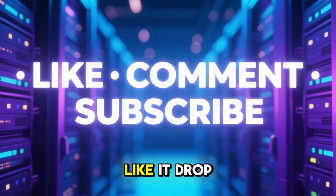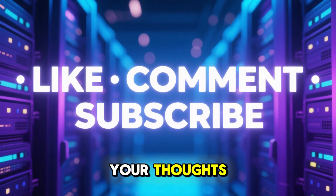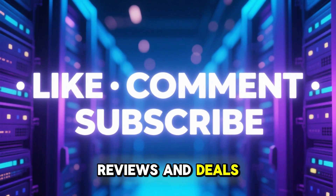If this video helped you out, be sure to like it, drop a comment with your thoughts, and subscribe for more honest web hosting reviews and deals.